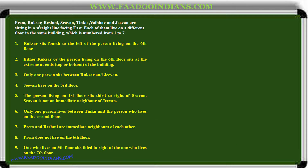Prem, Rukhsar, Reshmi, Shravan, Tinku, Vabhav and Jeevan are sitting in a straight line facing east. Each of them lives on a different floor in the same building, numbered from one to seven. The first clue is that they are facing toward east. North, East, West, South — they are facing east, and this is our seating template.